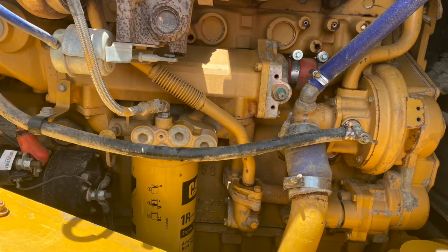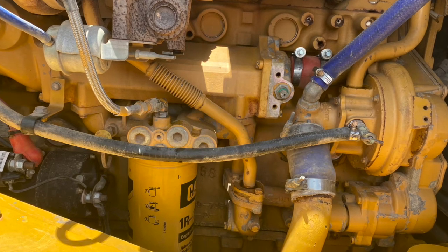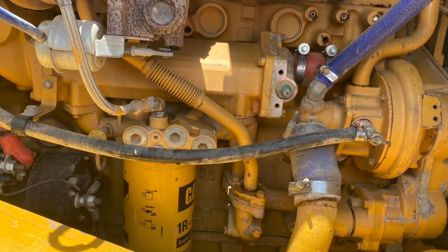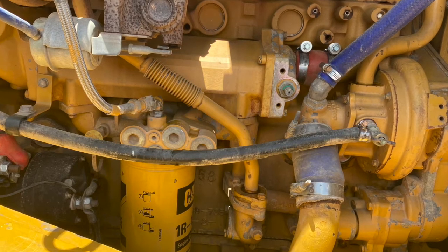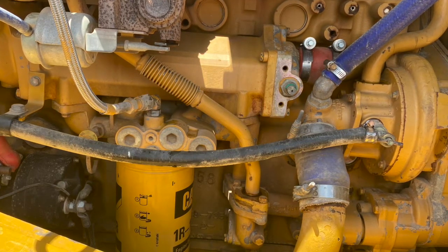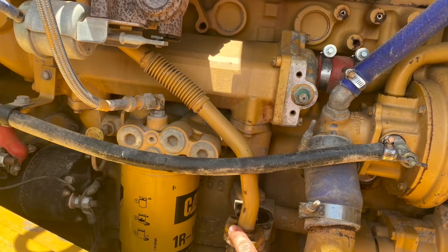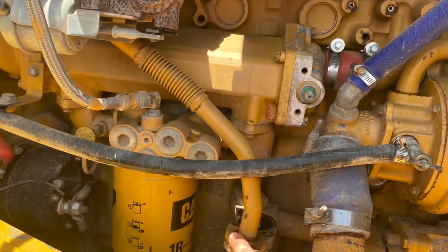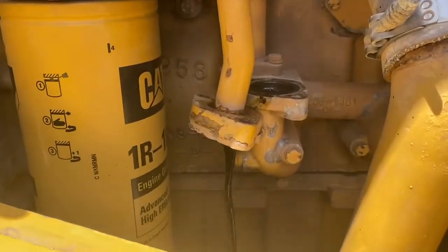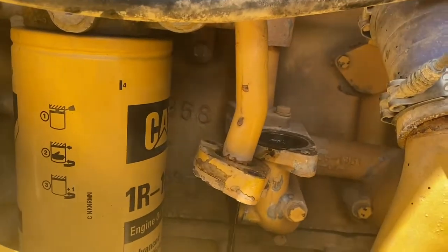Another way to get combustion gas into the crankcase is a failed turbo seal. That would mean exhaust gas is pushing through a seal into the lubricated internal parts of the turbo and then out the oil drain. A quick way to rule this out is to take the two bolts at the bottom of the turbo drain off, leave the drain freely hanging, run the engine until it's smoking, and see if any exhaust gas comes out the turbo drain. With the engine running there was no smoke coming out the turbo drain, but plenty coming out the crankcase, so we can rule out a turbo seal.